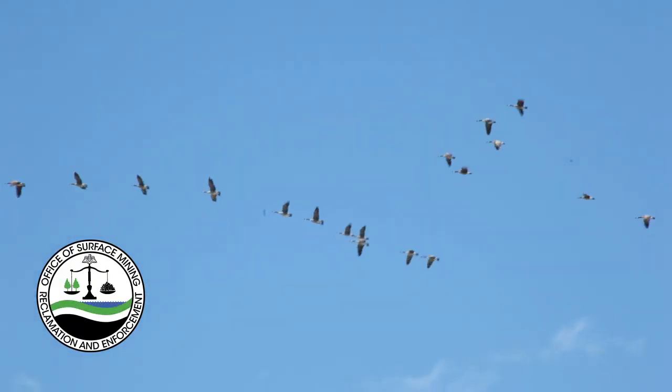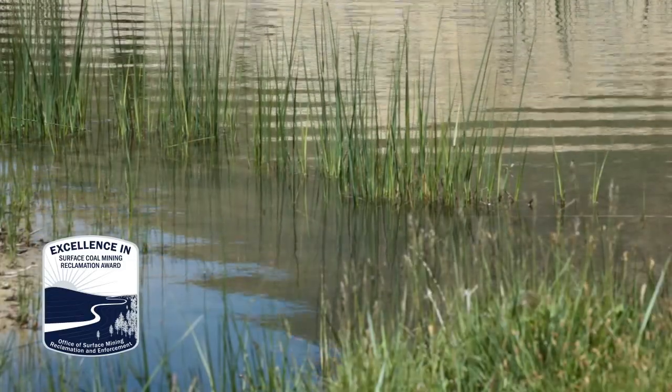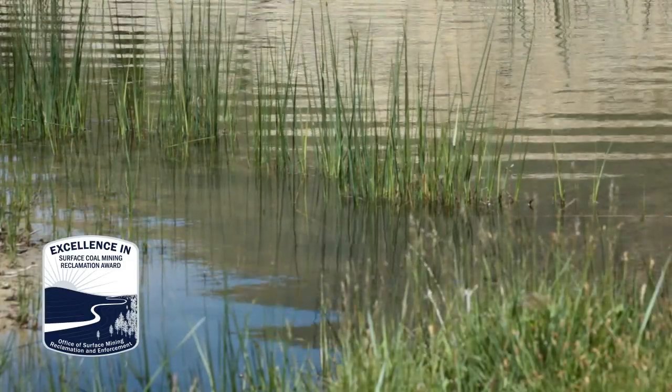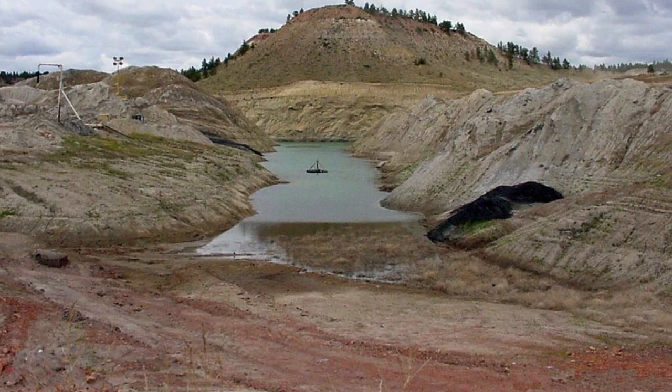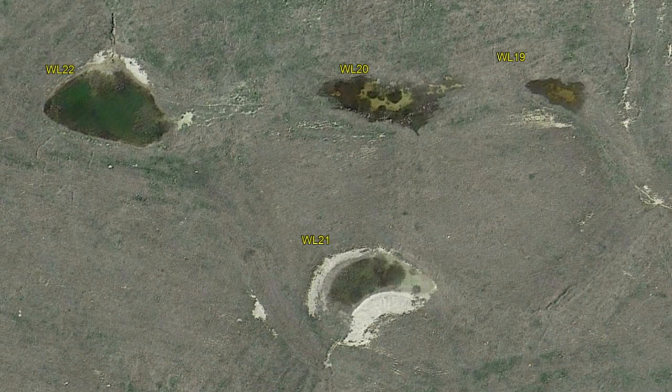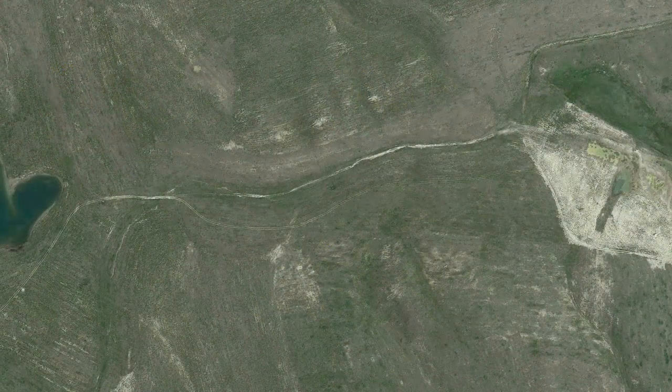In technical terms, this part of Montana is called semi-arid, which means water is here but hard to come by. In the mid-80s prior to mining, the company surveyed the landscape and water and found an abundance of animals including turkey, game birds, pronghorn elk, mule deer, and even sharp-tailed grouse.